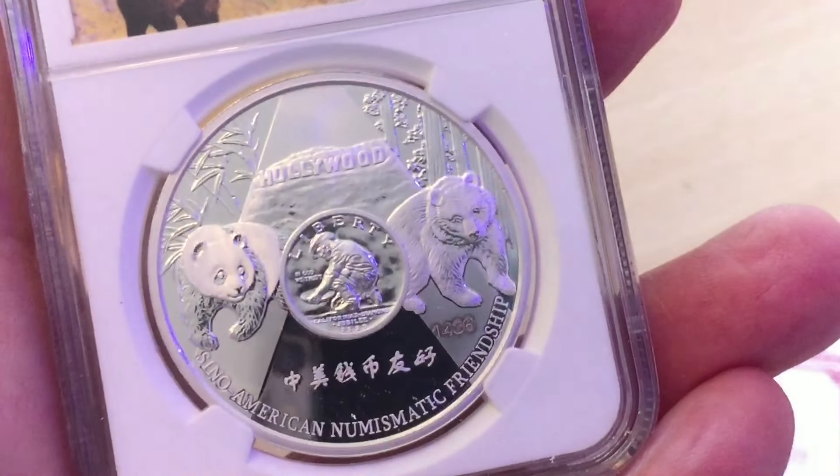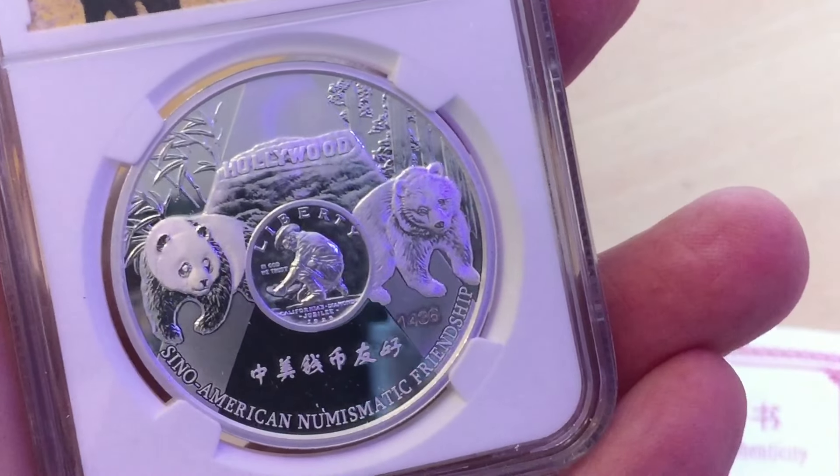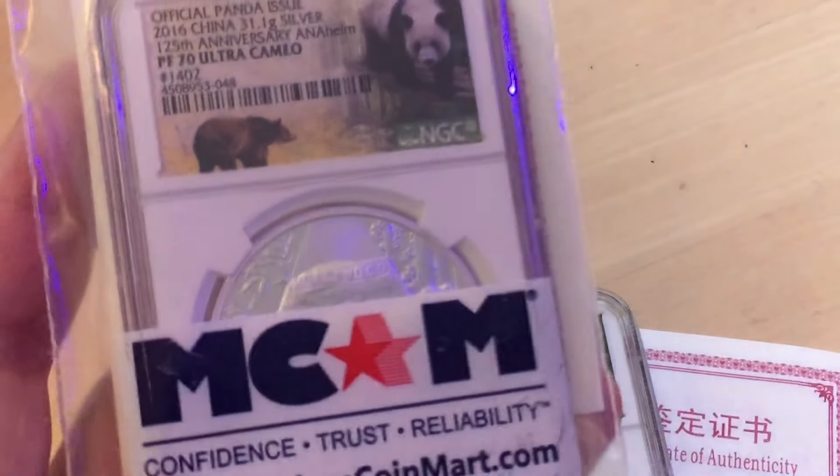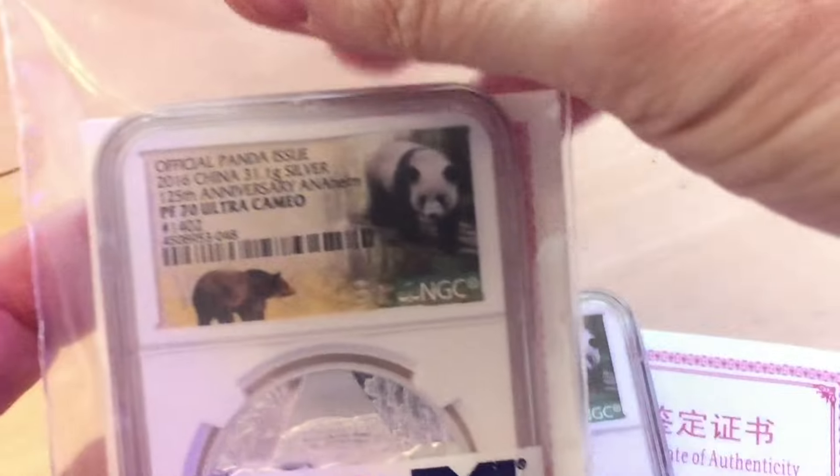They're really nice and they're only available, I think, to people who went to the ANA show. I think they're just a really nice, interesting way of diversifying a panda collection — to have a few of the special show pandas as well as the regular fiat pandas.